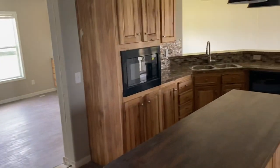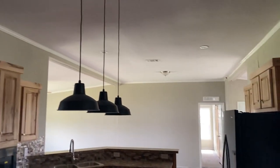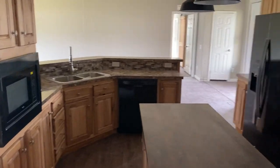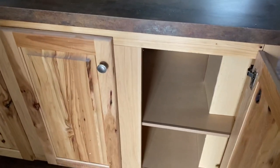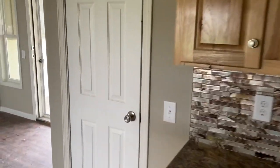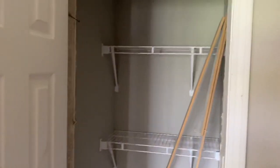Let me show you the other side of this kitchen. Beautiful kitchen — and you've got that little cabinet space right here and a pantry.